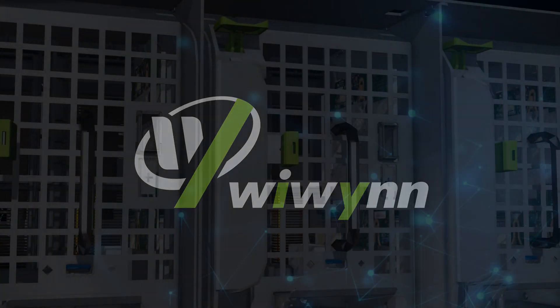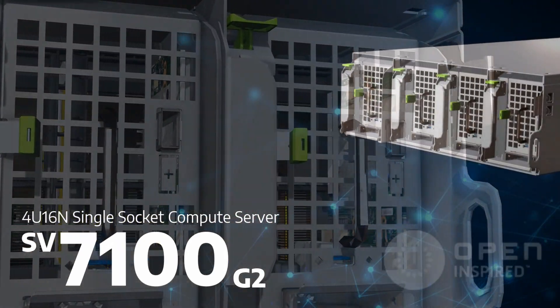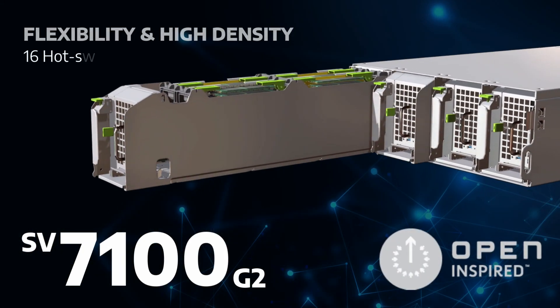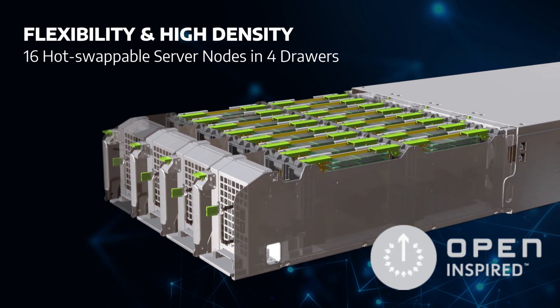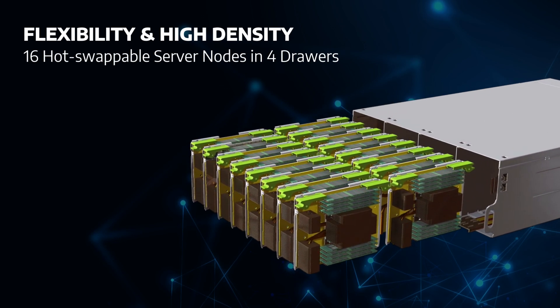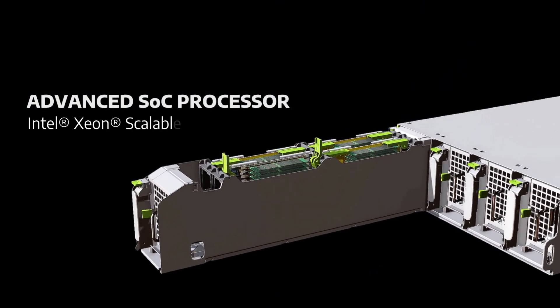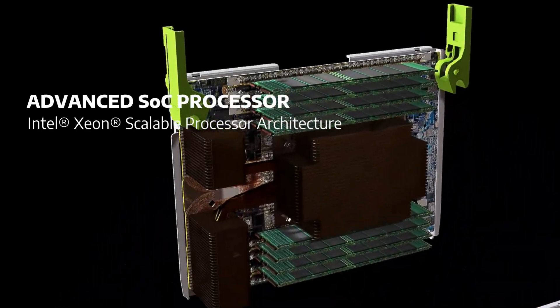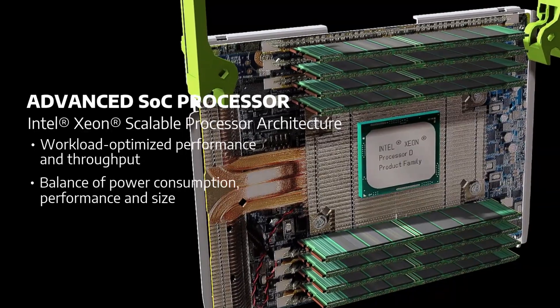We win! SV7100G2 is a high-density compute server featuring 16 server nodes in four drawers, where each drawer supports four hot-swap server nodes. It utilizes the latest Intel single socket SoC processor, which emphasizes power and thermal efficiency.